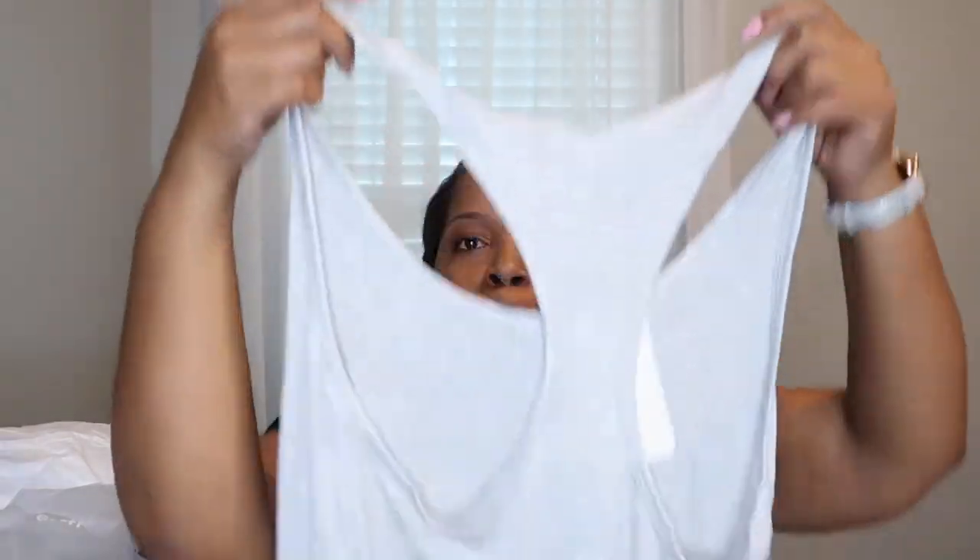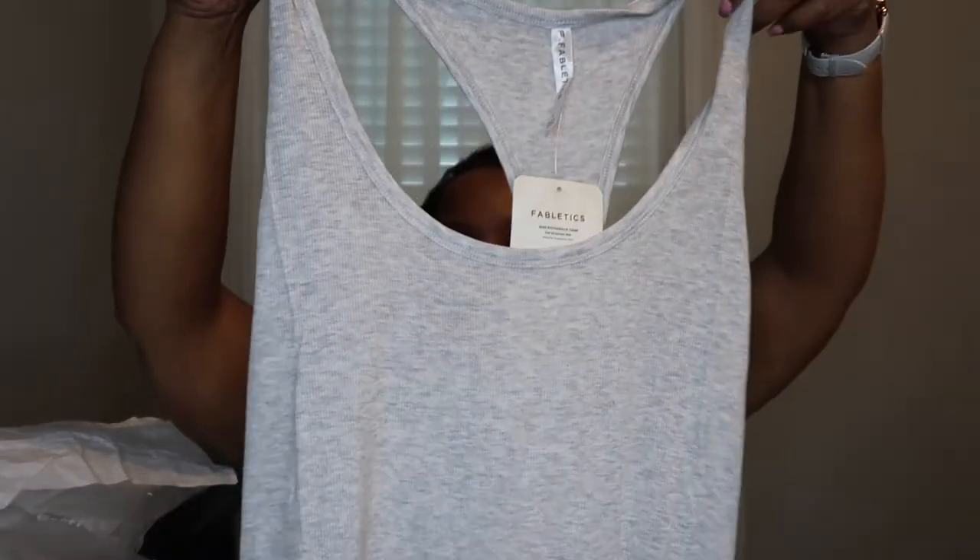This shirt looks like a normal gray tank top, and it is, but it feels so, so good. This is the just racerback tank — it looks like this. We're going to try that on. I think that looks cute together.